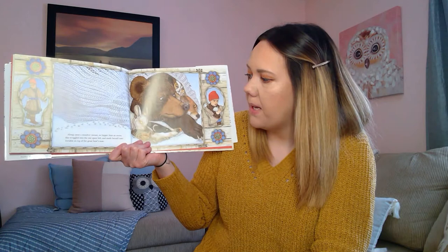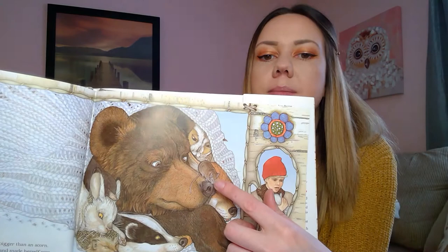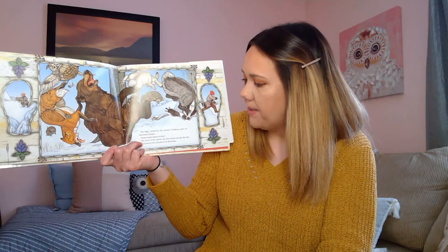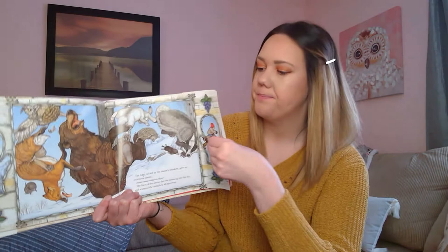Along came a meadow mouse, no bigger than an acorn. She wriggled into the one space left and made herself comfortable on top of the great bear's nose. There's the mouse on the bear. The bear, tickled by the mouse's whiskers, gave an enormous sneeze — ah, ah, ah, ka-choo! The force of the sneeze shot them up into the sky and scattered the animals in all directions. So there goes all the animals — they all flew out of the mitten.